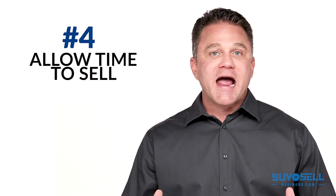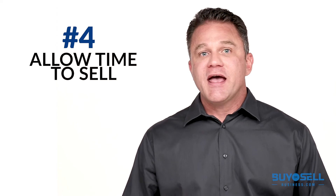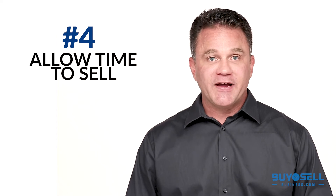Number four, allow time to sell. On average, businesses take up to nine months to sell. If you must sell in a hurry, you are in a much weaker negotiating position and are likely to be at a huge disadvantage.